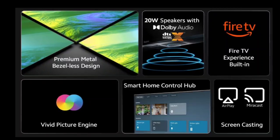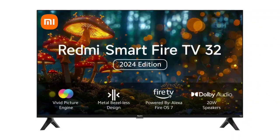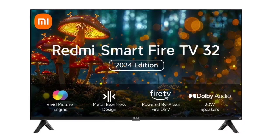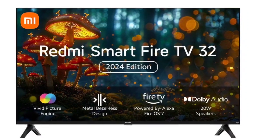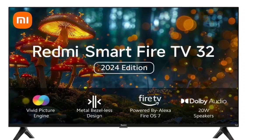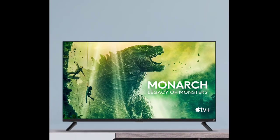On the audio front, the Redmi Smart Fire TV 32 2024 is equipped with 2x10W speakers producing a sound output of 20W. There is support for Dolby Audio, DTS HD, and DTS Virtual X.